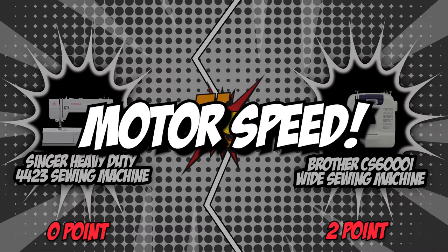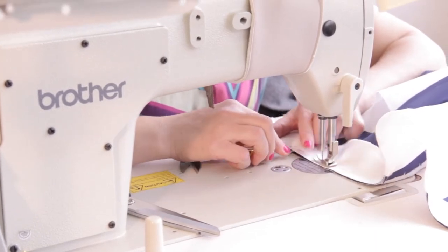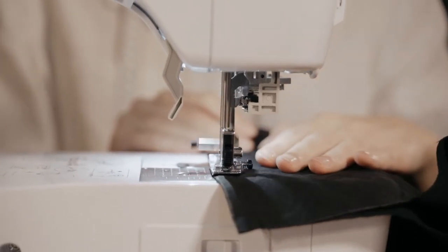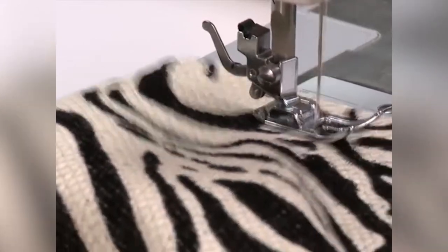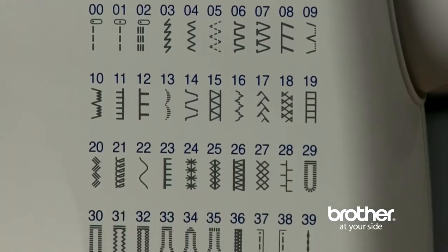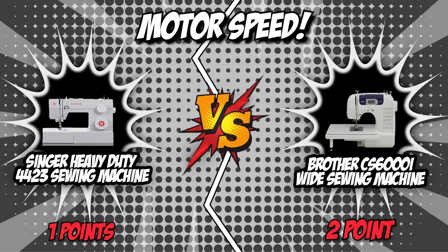The third category is motor speed. If you sew for a living, the motor is the heart of every sewing machine. The Singer 4423 has a maximum sewing speed of 1,100 stitches per minute, and its 60% stronger motor provides greater piercing power for thick seams. Meanwhile, the Brother CS6000i is capable of running at a maximum of just 860 stitches per minute. Motor power is one area where Singer 4423 is way ahead of Brother CS6000i, putting an end to its winning streak.